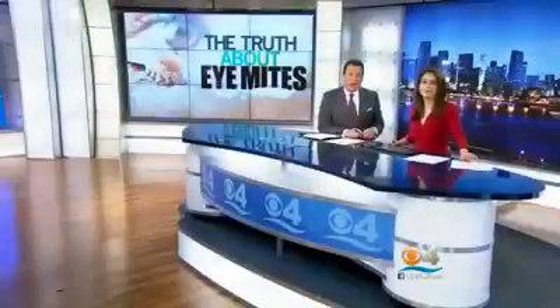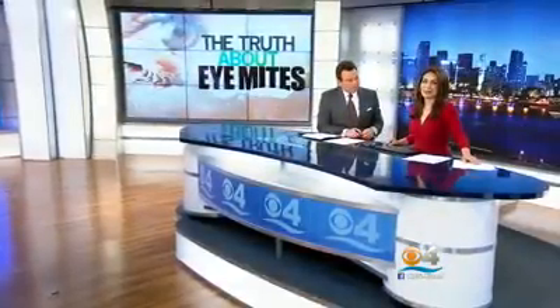New tonight: millions of people have them, and most don't even know it. Yeah, we're talking about eye mites.